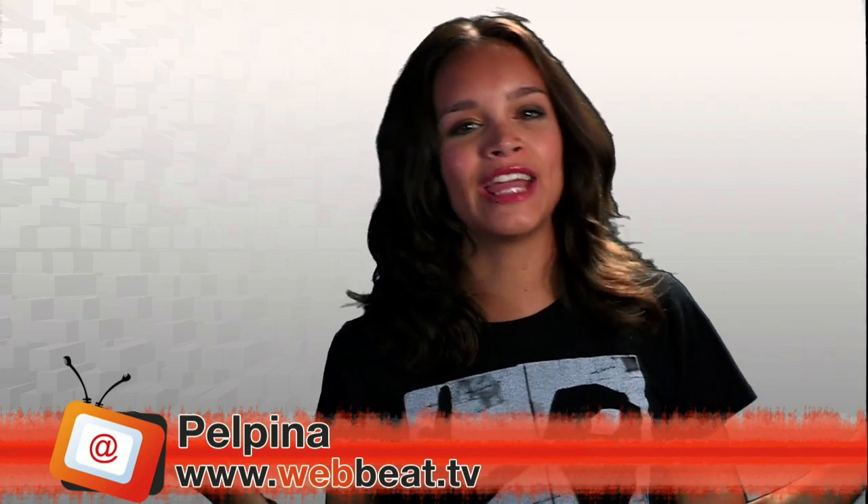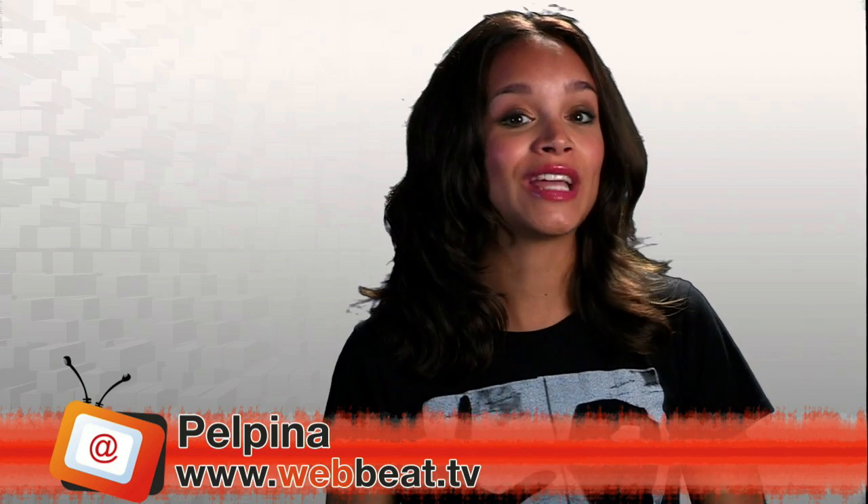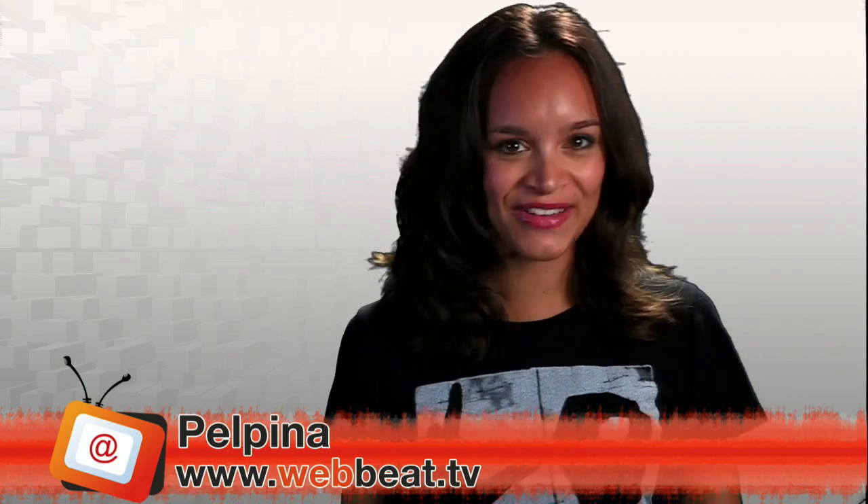Hey guys! Doesn't it seem like everyone is super busy all the time? Well, I'm here to help. I've found the best online tools and websites that help you get things done. This is WebBeat TV.